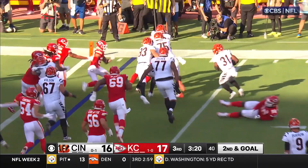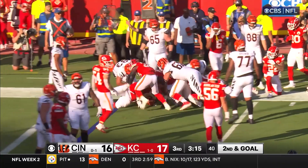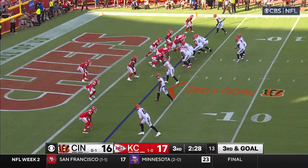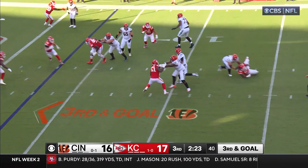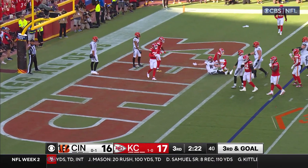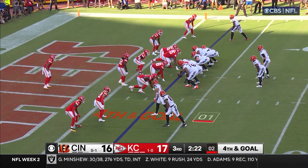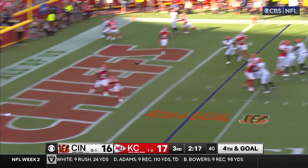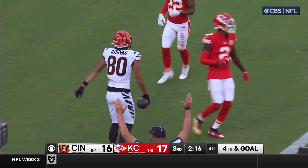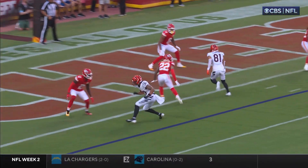Toss it to Moss — a lot of bodies up there, he gets pushed back. Burrow — first option taken away, buys time, flings it — complete. Get the ball to the back or the tight end — he's going to get double-teamed out here. Here it is, going for it all — and an open target once again. The Bengals score, connecting with Yosivash!